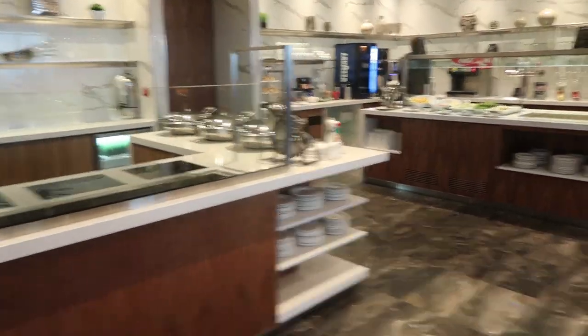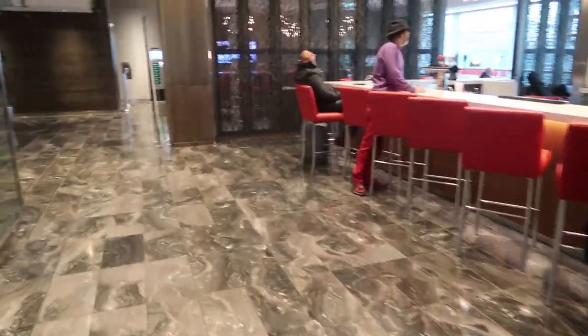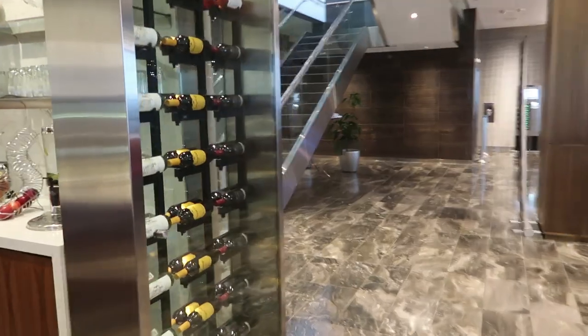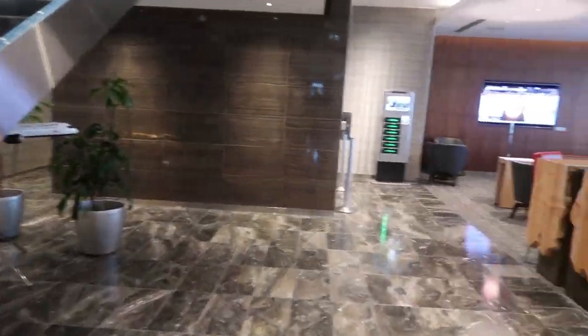They've got a made-to-order bar with food rotating through, and an actual bar with beer and wine. There's restrooms too. And then there's a lounge area over here. It's really nice — good for short-term stops.